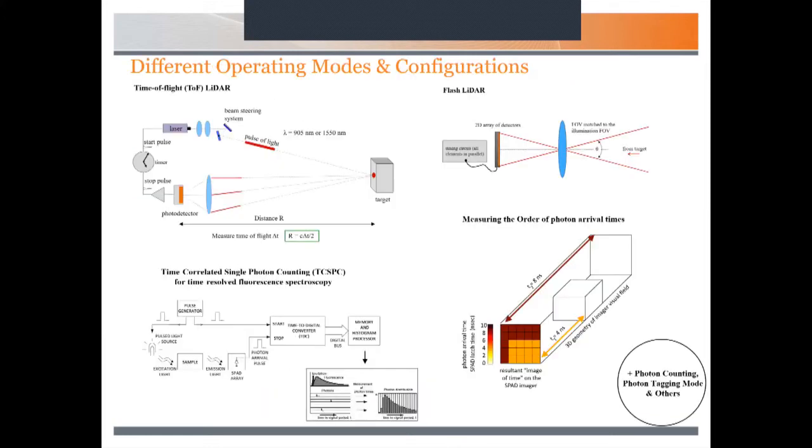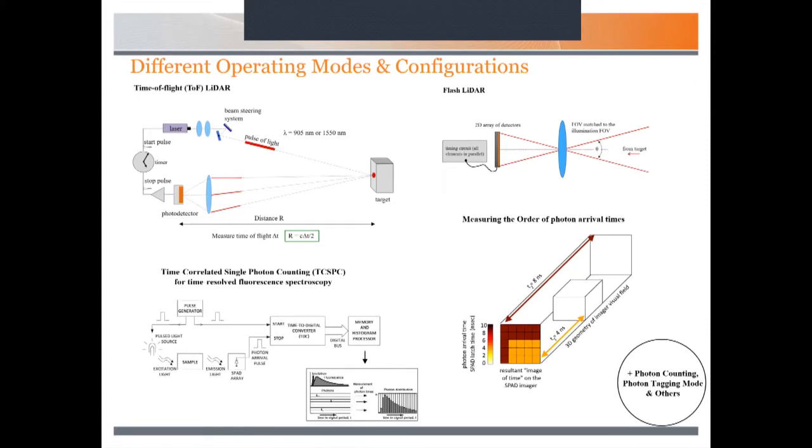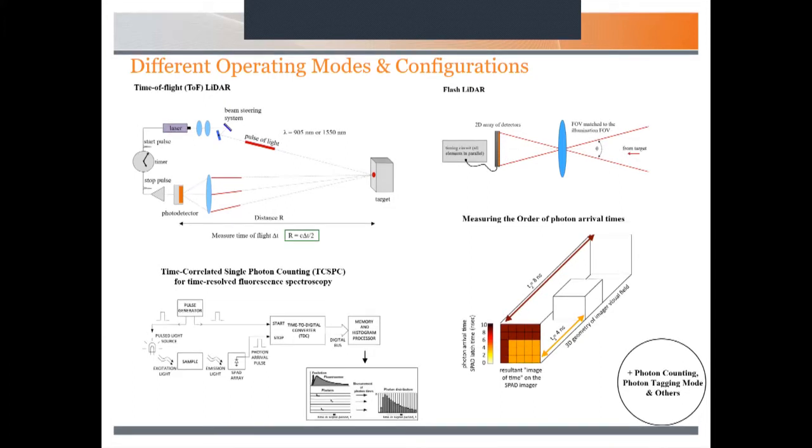This slide highlights the different modes and configurations you can operate these sensors in. In time-of-flight or scanning mode, you're effectively scanning or rastering the scene with a laser or some mechanical gimbal — very good when the scene is fairly stationary. We tend to focus on flash LiDAR, where we have a 2D array or focal plane array and the image appears instantaneously. This is very good at capturing targets that are moving quite fast. For the rest of this talk, we're really talking about flash LiDAR.